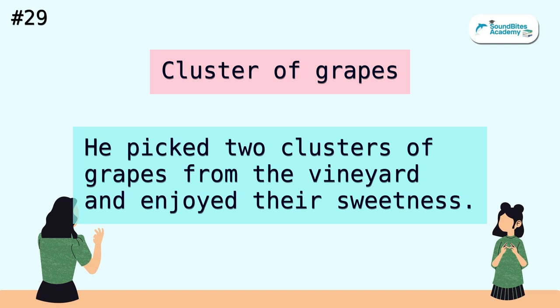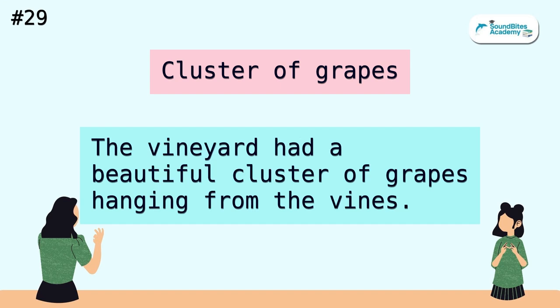Cluster of grapes. The vineyard had a beautiful cluster of grapes hanging from the vines.